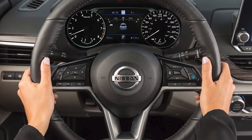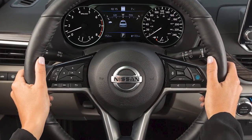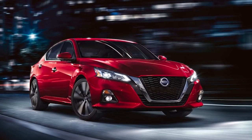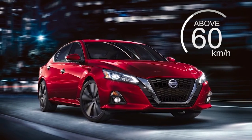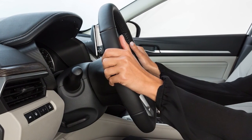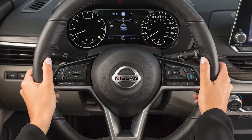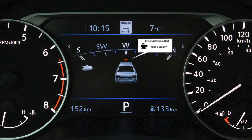The Intelligent Driver Alertness is a system which helps detect driver fatigue and decreased attentiveness, and encourages the driver to take a rest. When the vehicle is traveling about 60 kilometers per hour for a period of time, the system monitors steering behavior to detect changes from the normal pattern. If the system detects driver fatigue or that the driver attention is decreasing, the message 'take a break' appears in the vehicle information display and a chime sounds.